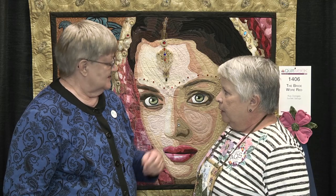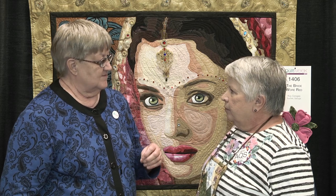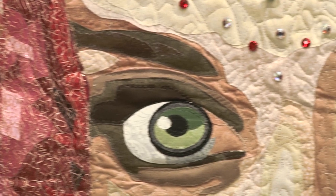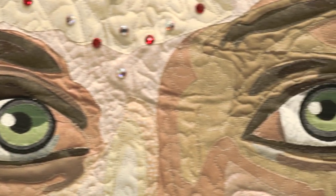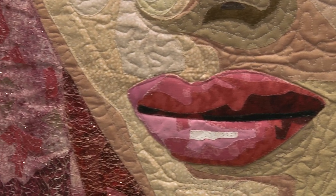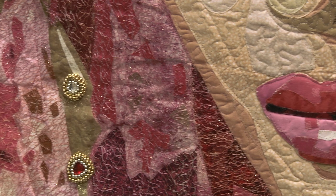It looks like you used quite a few different techniques on this quilt. It's applique — fusible applique — with very little paint. It's mostly all fusible applique. And you did some stitching too, with layers of things. Yes, I did some layering of applique and I did some metallic stitching.